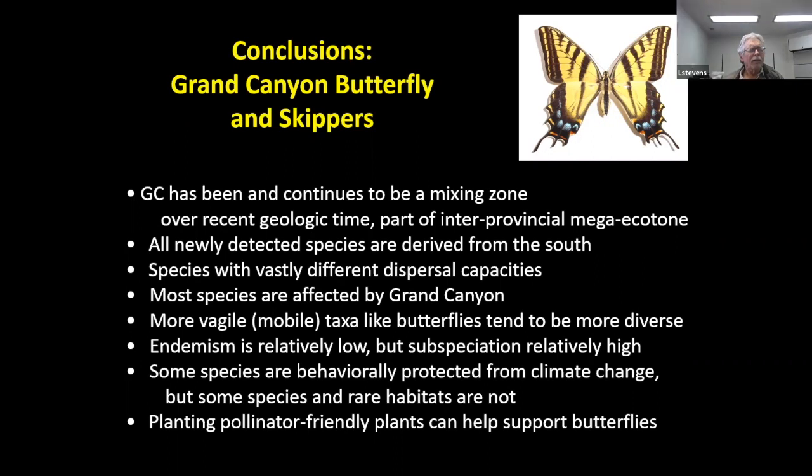Even though I say we have just five distinctive subspecies recognized, just about every butterfly that lives inside Grand Canyon — say on the floor of Grand Canyon — tends to show some slight differences from other butterflies outside the canyon attributed to the same species. So there's a Grand Canyon signature on butterflies, like our hackberry emperor, for example — they look quite different than those outside Grand Canyon, but they haven't been described as separate subspecies yet. Some species are behaviorally protected from climate change, as in the case of the acastus patch butterfly with delayed eclosion, but some species and some rare habitats are not well protected and are at risk from climate change.